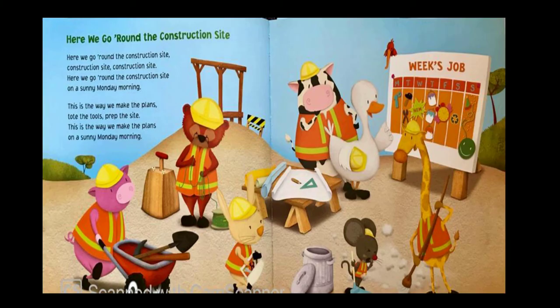Here we go round the construction site, construction site, construction site. Here we go round the construction site on a sunny Monday morning. This is the way we make the plans, tote the tools, prep the site. This is the way we make the plans on a sunny Monday morning.